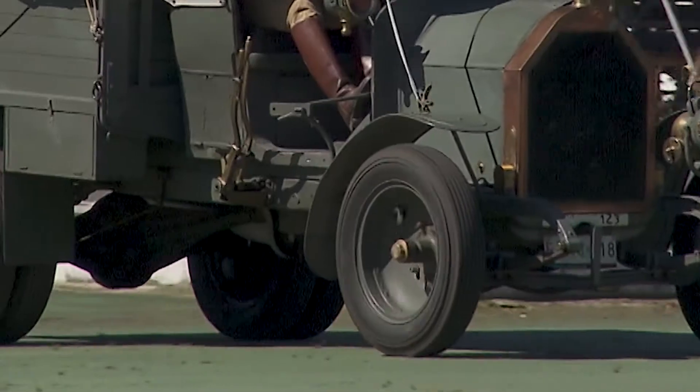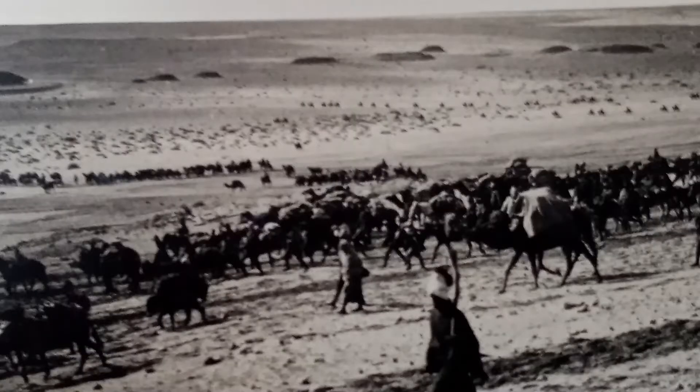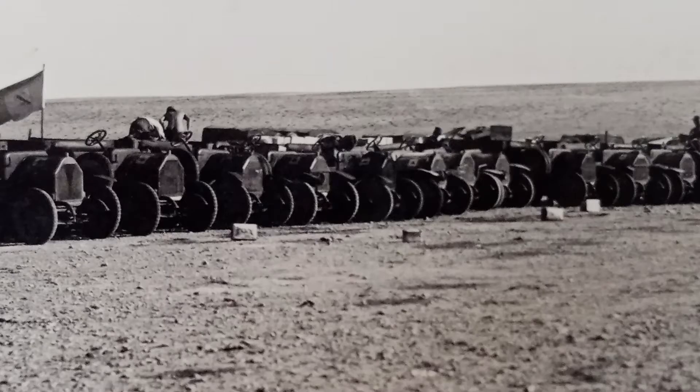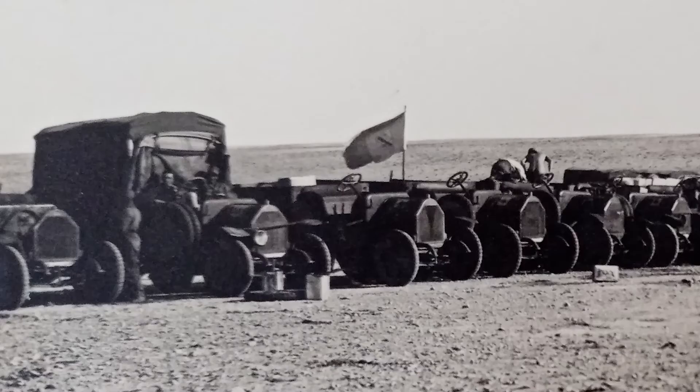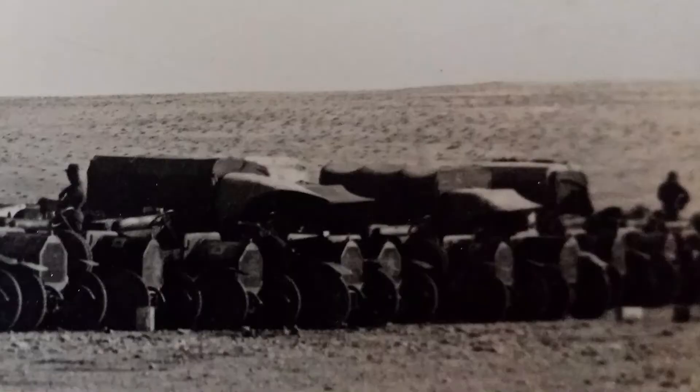Il suo primo impiego da parte del Regio Esercito è nella guerra Italo-Turca del 1911, per la conquista della Libia, dove ne saranno utilizzati 425 esemplari.